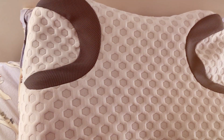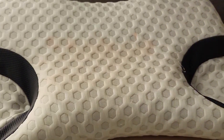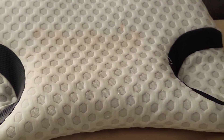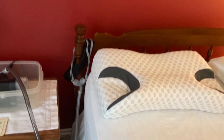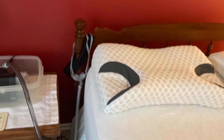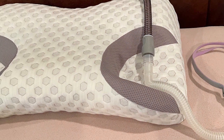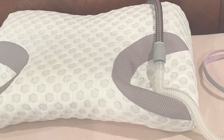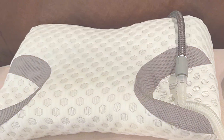The memory foam's density is carefully chosen to balance softness and firmness, ensuring that your neck is supported without feeling too rigid. For CPAP users, the iK-Star 3.0 CPAP Pillow is not just a comfort enhancer but a necessity. It effectively reduces neck pain and enhances the quality of sleep by ensuring proper spinal alignment and uninterrupted CPAP therapy. If you are a side sleeper with sleep apnea, this pillow could be your key to a pain-free, restful night.